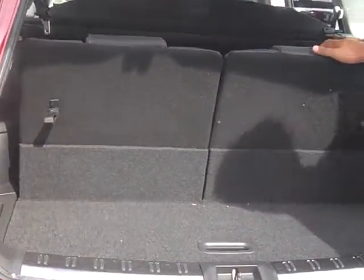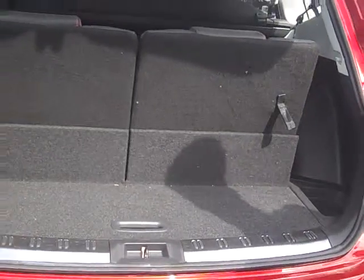Coming out to the back, it's a great size boot as you can see. You've also got seven seats — you've got the option to have one of them down, one up, or have both of them up. The room in there is great as well, so extra room.